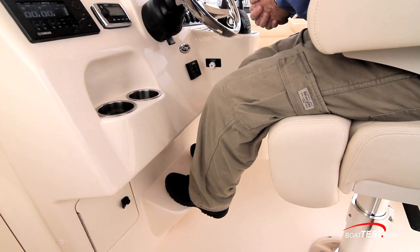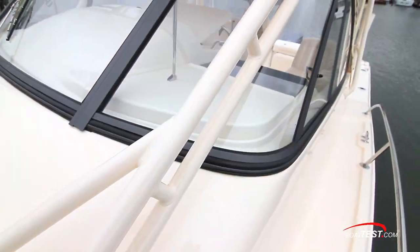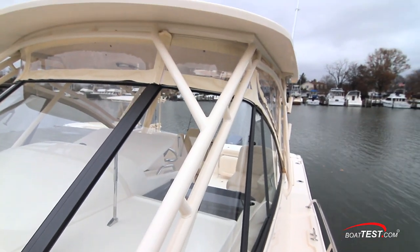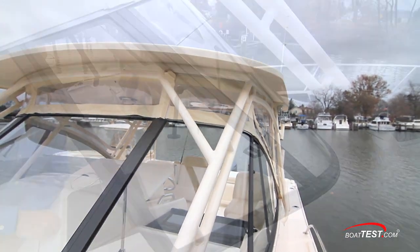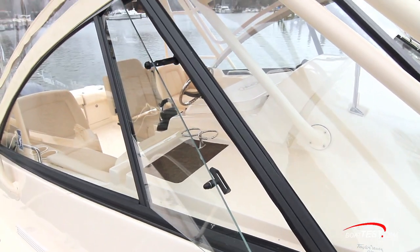A new molded-in footrest has been added to the helm. The fiberglass hardtop with two-and-three-quarter-inch supports is standard. There's an option for an aluminum hardtop that's got a full glass enclosure.